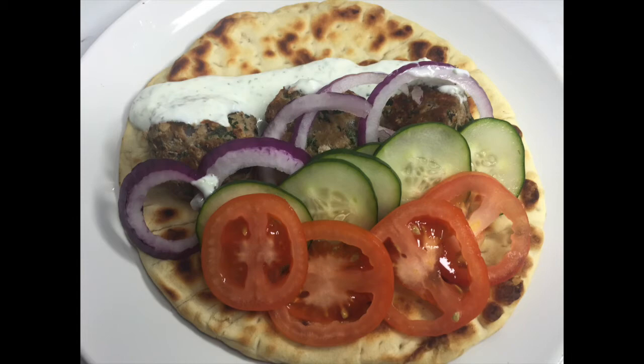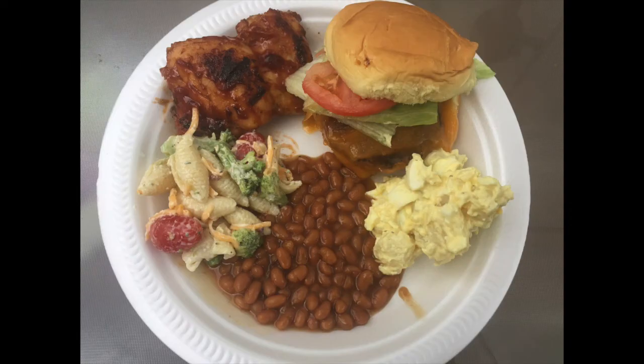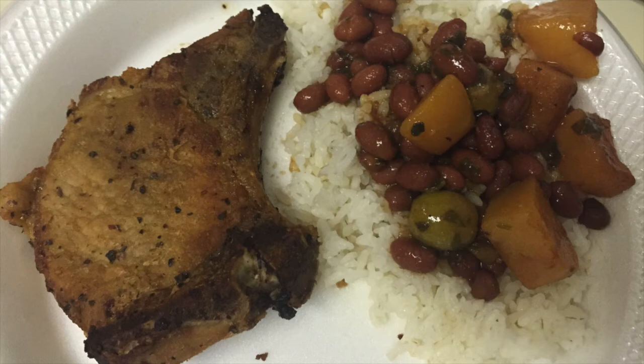Here we just had a cookout. We had some burgers, we had hot dogs on the grill, I made homemade potato salad and pasta salad, we also grilled some barbecue chicken, and just added some baked beans to it.